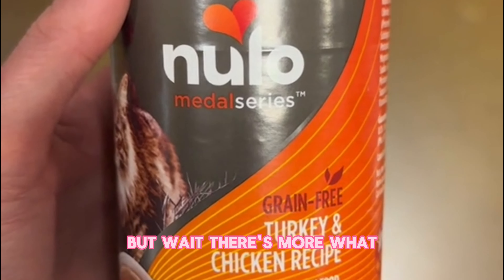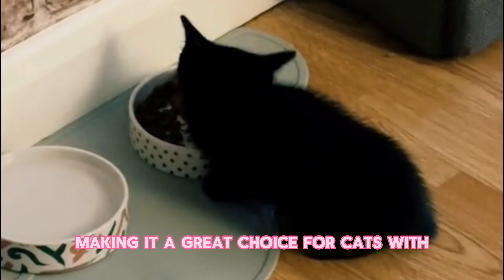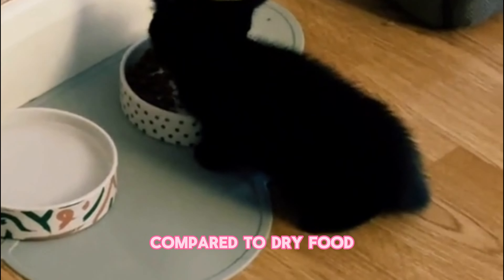But wait, there's more. Wet food is also highly digestible, making it a great choice for cats with sensitive stomachs or dental issues. Plus, it can aid in weight management, thanks to its lower calorie content compared to dry food.